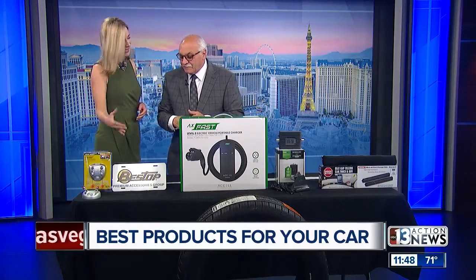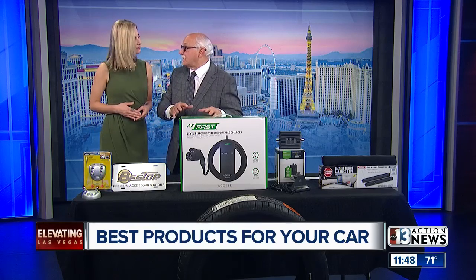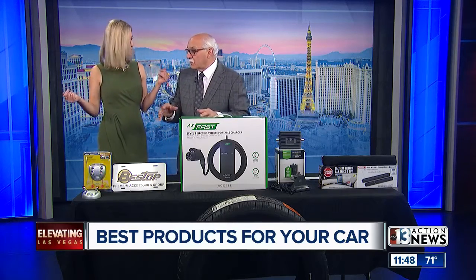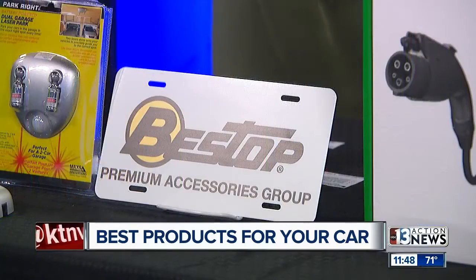Let's move on to an easy-to-operate sunroof. These are all from SEMA — so many of the products on the table here are from SEMA. I wanted to bring those in because the show's here in town, of course. But these are by Best Stop. Best Stop makes very unique accessories for the vehicle.